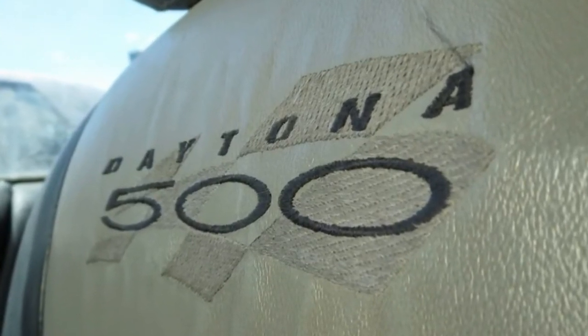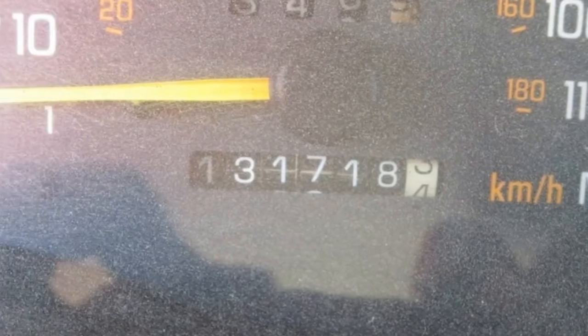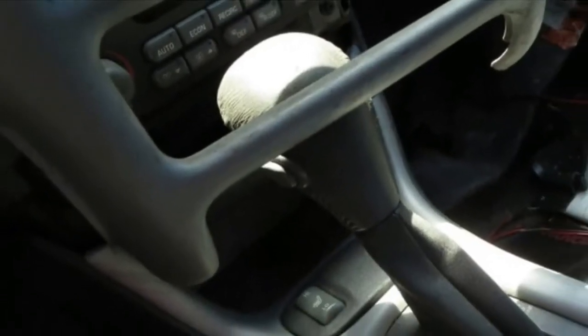Perhaps some Regal owner will buy these seats and swap them. This is the second Daytona 500 Grand Prix I have seen recently, after one in Colorado.